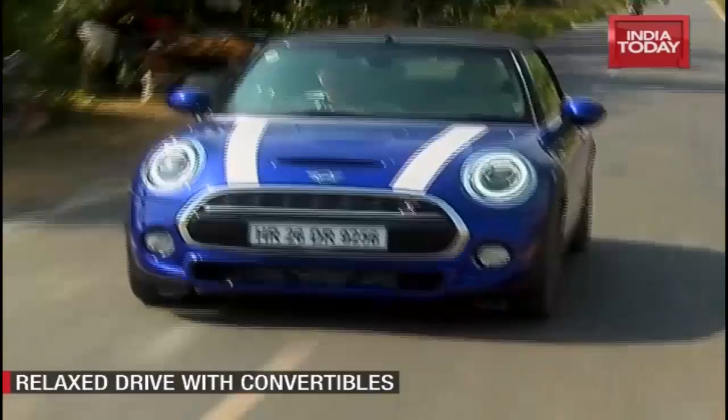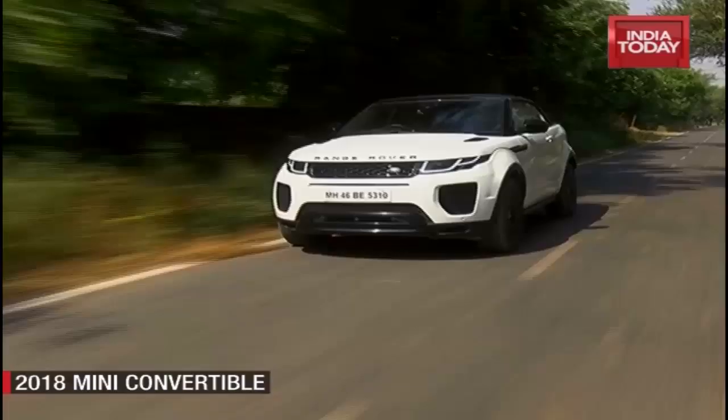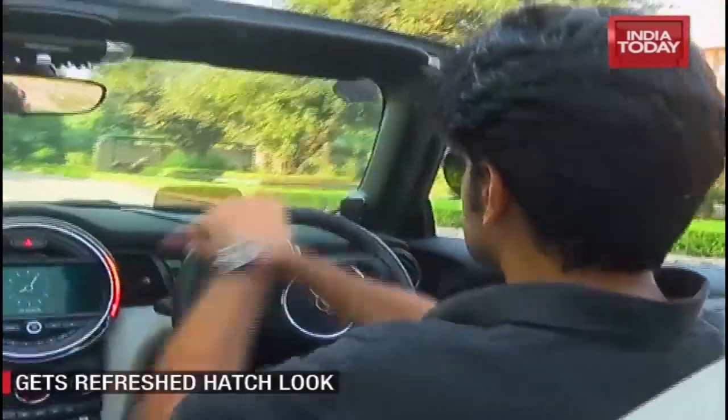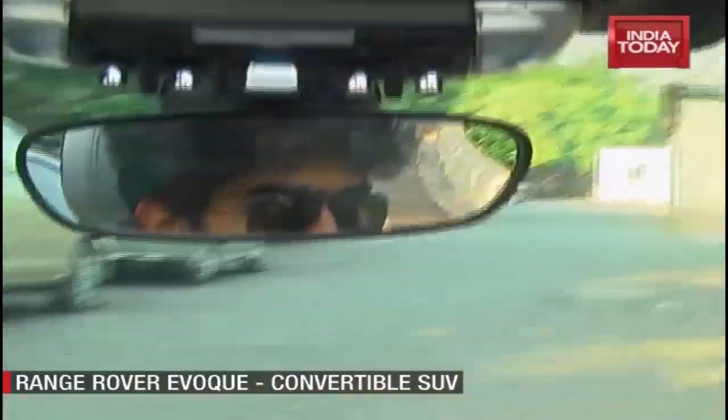The Gateway Resort Damdama Lake is located just outside Gurgaon, close to Damdama Lake. There's a smooth two-lane road that leads up to the resort, flanked by farms on either side — the perfect setting to let the roof down and indulge in some open-top motoring.